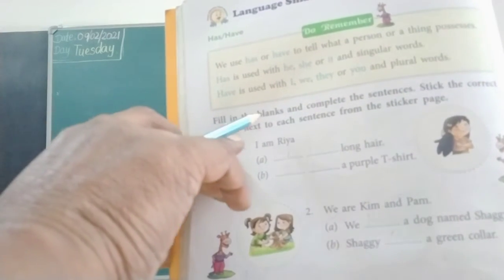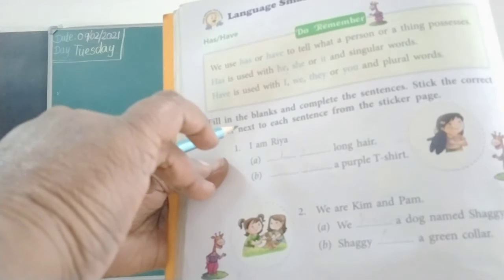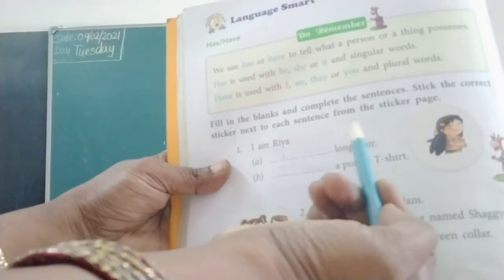Fill in the blanks and complete the sentence. Stick the correct sticker next to each sentence from the sticker page.